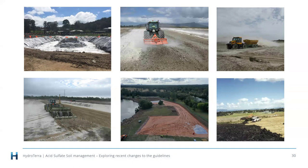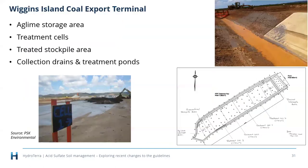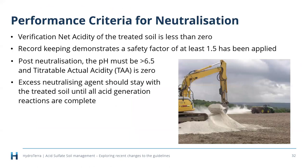An example from PSK Environmental illustrates all the things to consider with lime treatment: earthworks strategies, treatment cells with specific lime rates, space for ag lime storage, soil stockpiling, collection drains, and tracking which soils go where. The photo showing iron leaching demonstrates why drains and bunding are so important — soils will still be oxidizing on treatment pads because ag lime and acid don't react instantly. Containment of the treatment pad is critical.